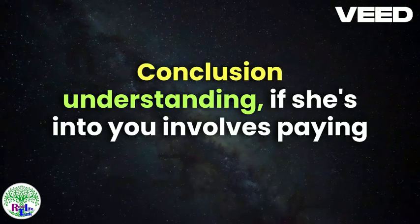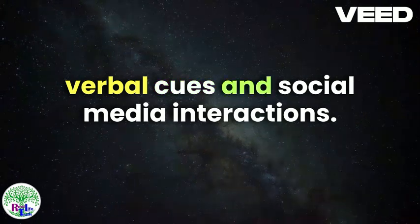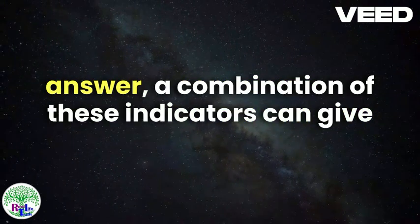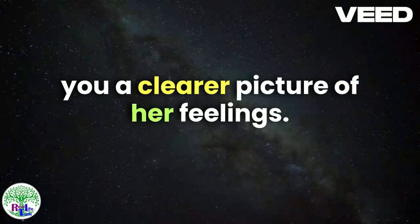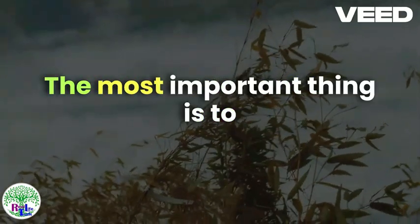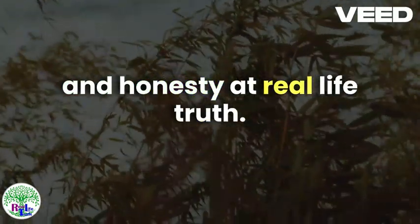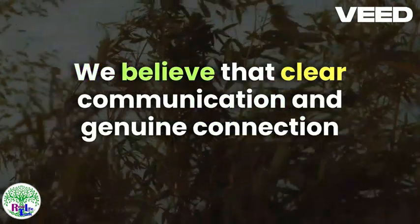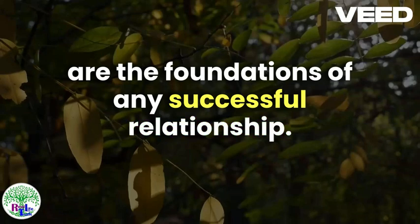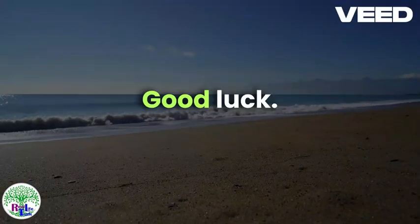Conclusion: Understanding if she's into you involves paying attention to various signals, from body language to verbal cues and social media interactions. While no single sign can provide a definitive answer, a combination of these indicators can give you a clearer picture of her feelings. Remember, every individual is different, and context matters. The most important thing is to approach the situation with confidence, respect, and honesty. At Real Life Truth, we believe that clear communication and genuine connection are the foundations of any successful relationship. So go ahead, use these tips, and take the next step in understanding her. Good luck.